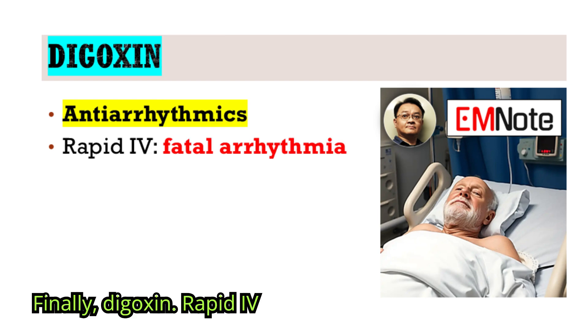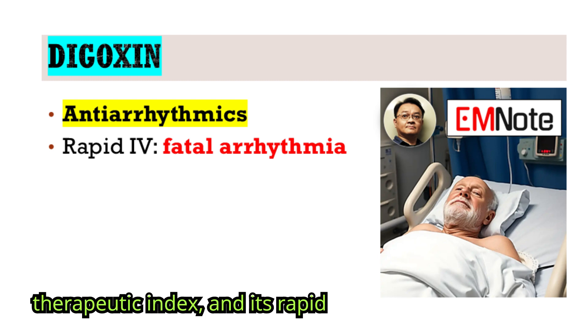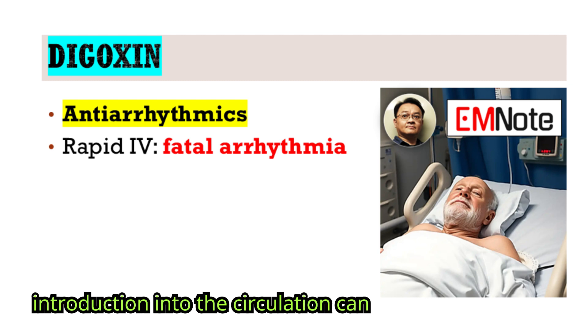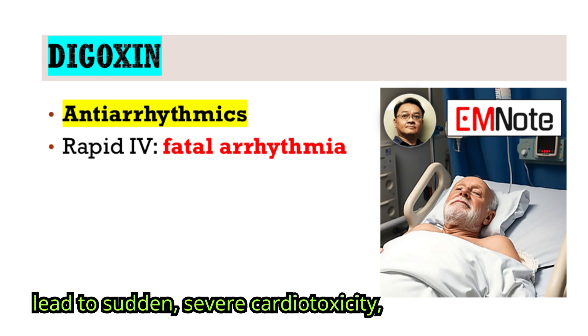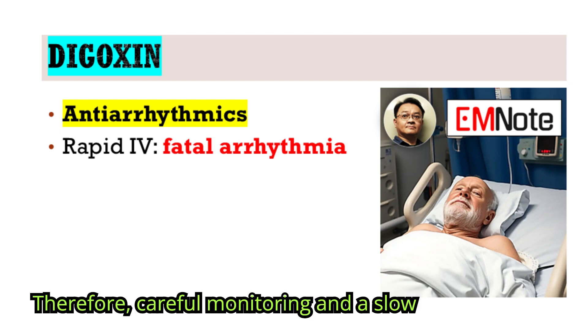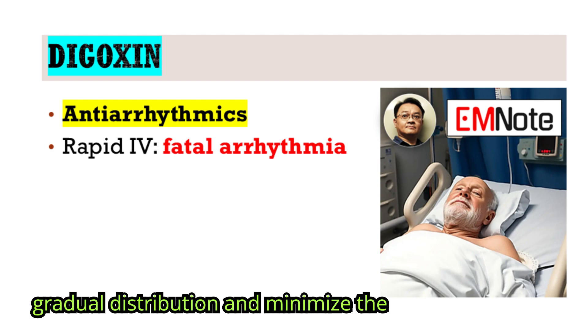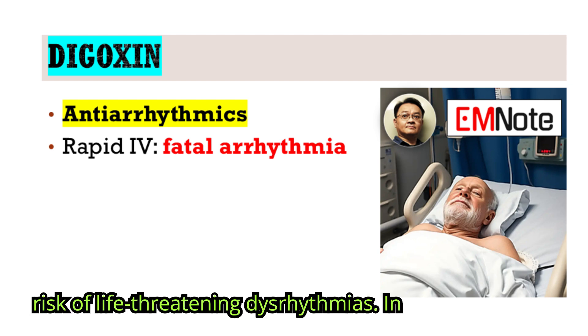Finally, digoxin. Rapid IV administration of digoxin can induce fatal arrhythmias. Digoxin has a narrow therapeutic index, and its rapid introduction into the circulation can lead to sudden, severe cardiotoxicity, including ventricular fibrillation. Therefore, careful monitoring and a slow infusion are essential to allow for gradual distribution and minimize the risk of life-threatening dysrhythmias.